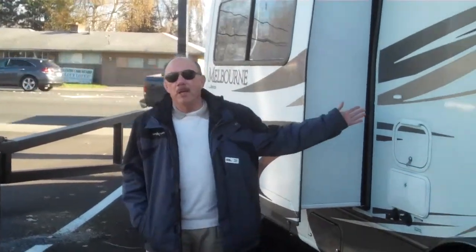Hi, I'm Rick Seibold from Valley RV Supercenter here in Kent on Washington Avenue, 619 North Washington Avenue in Kent. Today I want to show you one of our beautiful Melbournes.